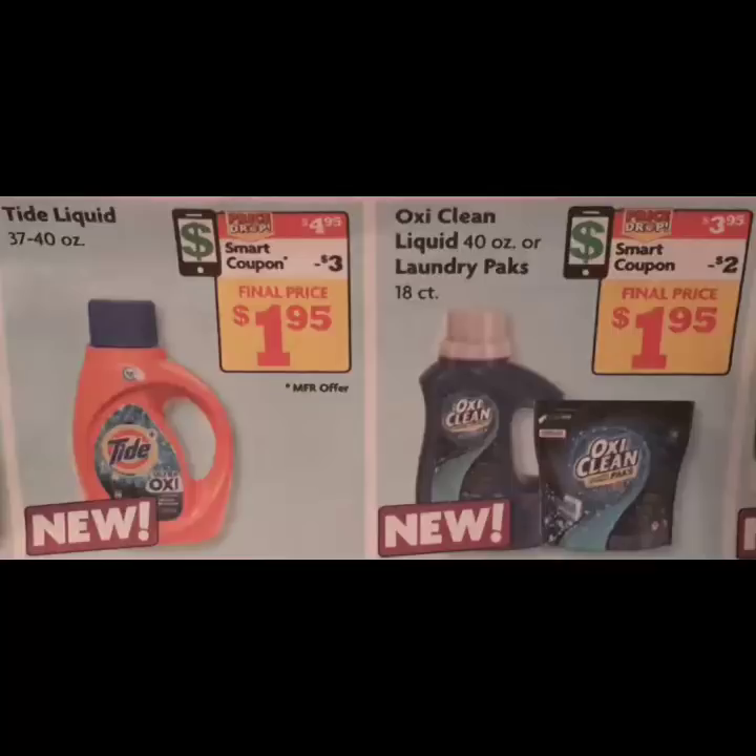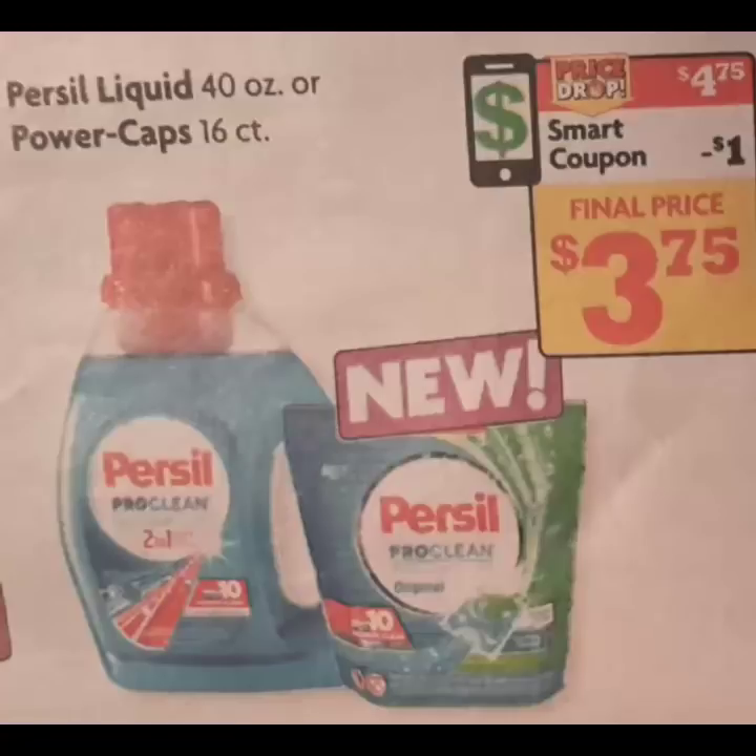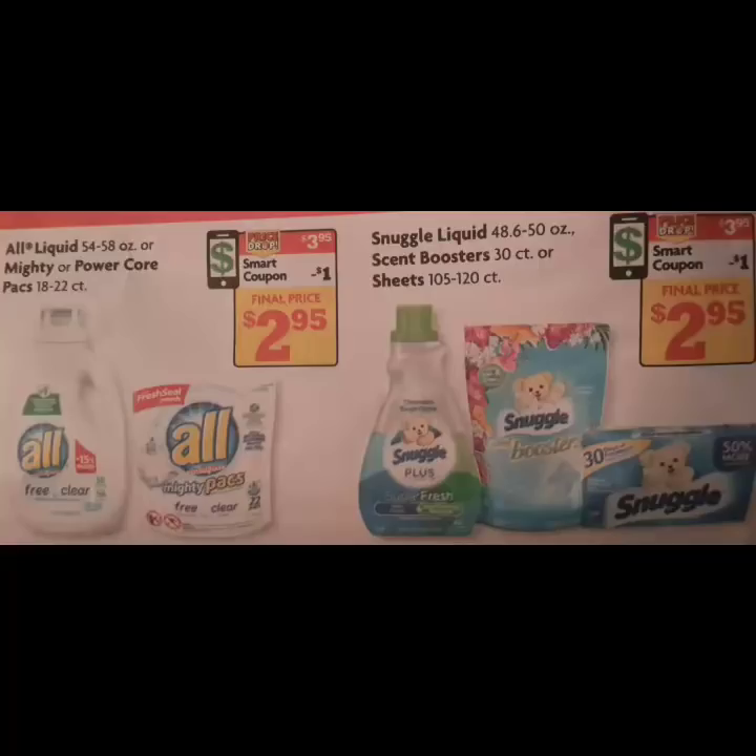Smart coupons can be found on the Family Dollar application. The next item is the personal liquid, and there is a $1 listed smart coupon, but I had a $2 off of one that I had clipped before and hadn't used — that's the one which applied. I made sure I did not clip the $1 off of one, so hopefully the same happens with you. If not, the $1 off of one will come off.